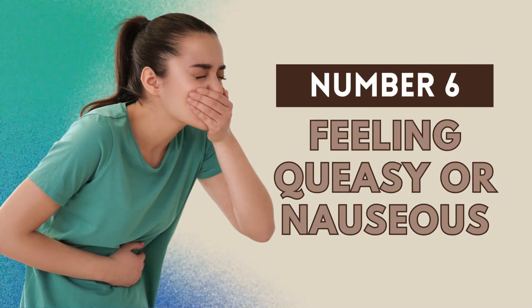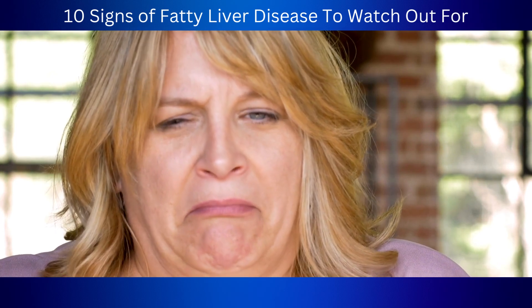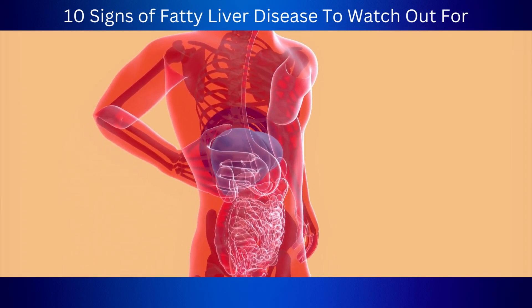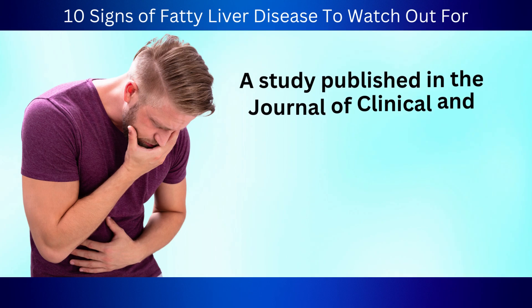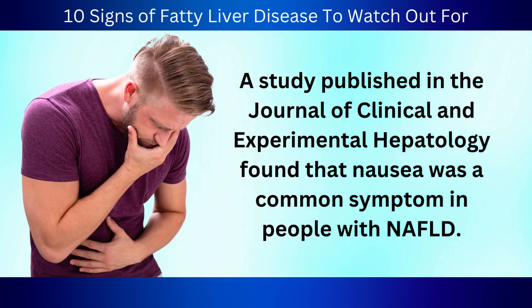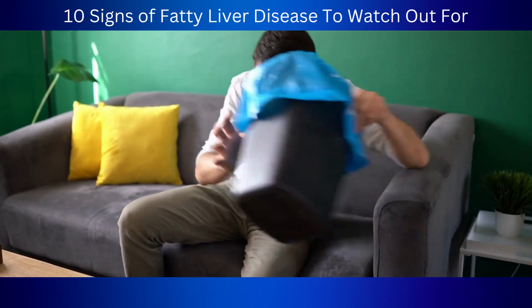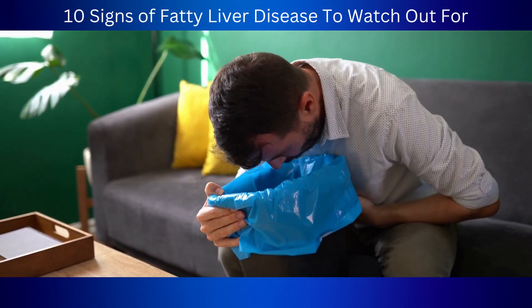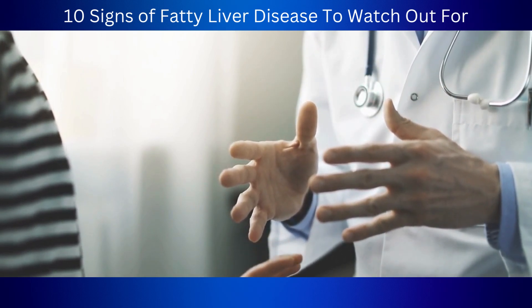Number 6: Feeling queasy or nauseous. Nausea is another sign that you might have fatty liver disease — that uncomfortable feeling in your tummy that often comes right before throwing up. It's thought to be related to the liver not being able to filter out toxins in the bloodstream properly. A study published in the Journal of Clinical and Experimental Hepatology found that nausea was a common symptom in people with NAFLD, and the worse your liver disease is, the worse your nausea can get. Nausea can really get in the way of your daily life and can even cause dehydration, which can make your fatty liver symptoms worse, so make sure to see a specialist.